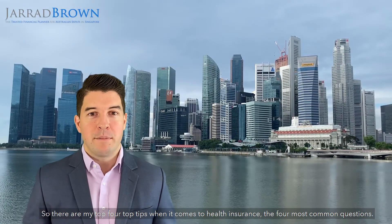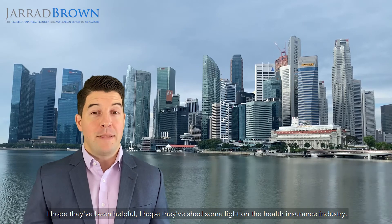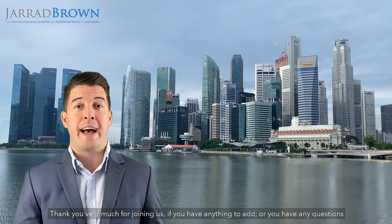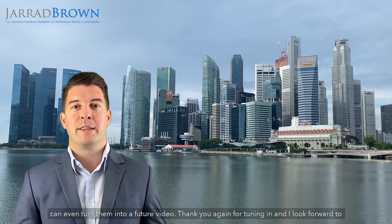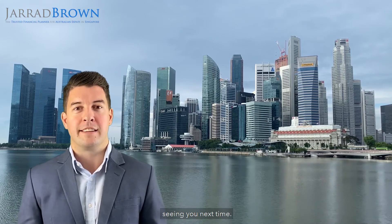So those are my four top tips when it comes to health insurance — the four most common questions. I hope they've been helpful and shed some light on the health insurance industry. Thank you very much for joining us. If you have anything to add or any questions we haven't yet covered, fire them through — we'd love to hear from you and maybe we can turn them into a future video. Thank you again for tuning in and I look forward to seeing you next time.